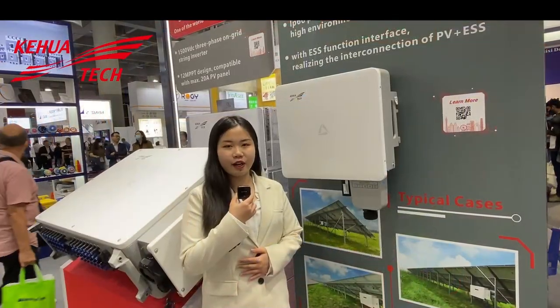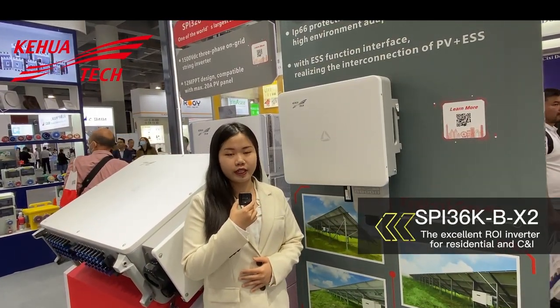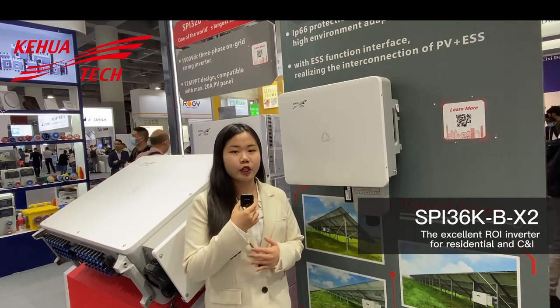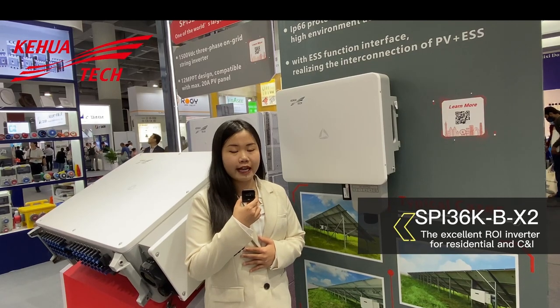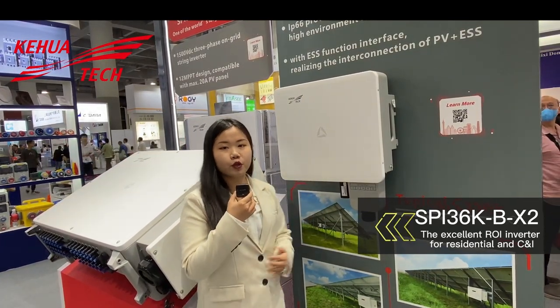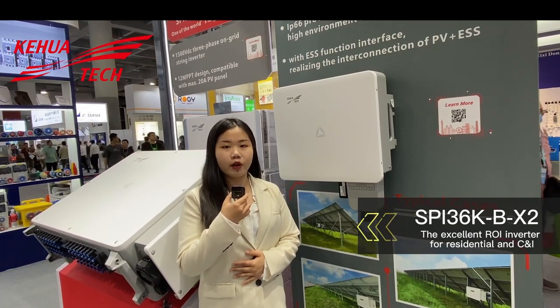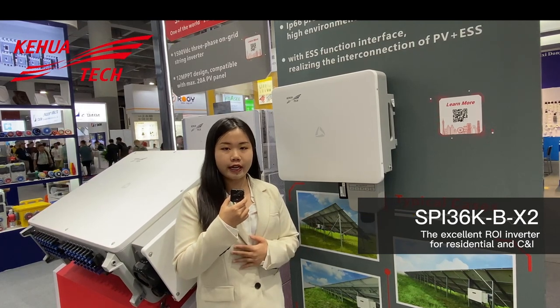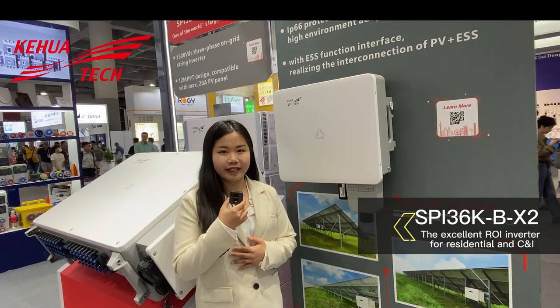As a hot-sale product in our booth, the SPI36K-BH2 series also has a very high market share and permeability. It has a reserve interface for connecting to an energy storage system, making it perfect for any future-oriented client with PV solutions. Meanwhile, it also has high power density, which enables cost reduction in transportation, installation and maintenance.